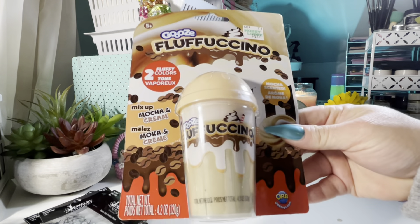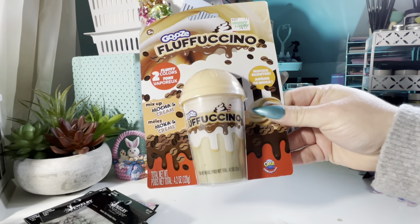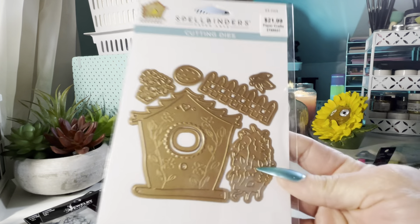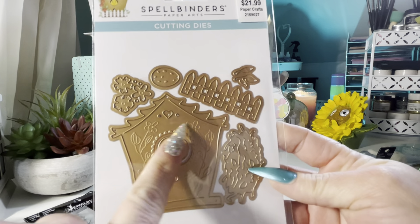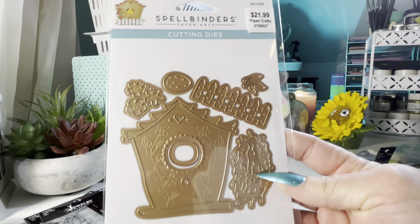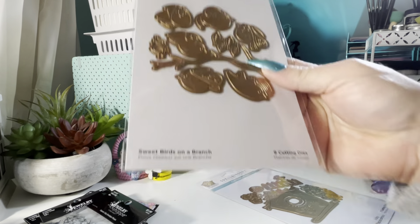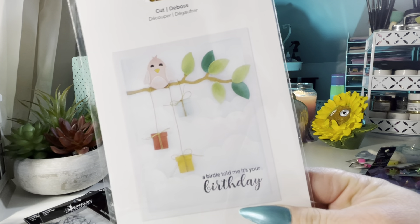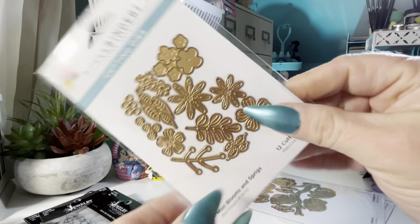This is a basket stuffer — mocha and cream fluffy Fluffachino slime. I bought some Spellbinders — this die set with a birdhouse is so cute. There's a little embossed design on the birdhouse and you get a little fence. And then they also have the sweet birds on a branch with the cutest little faces. I also bought the mini blooms and springs — tiny little flowers.